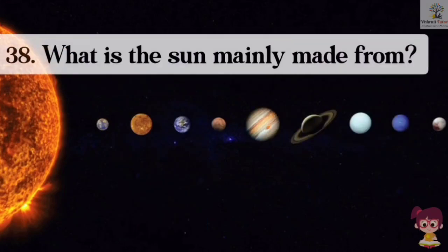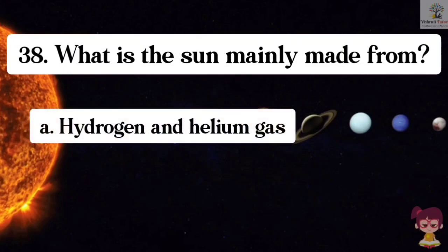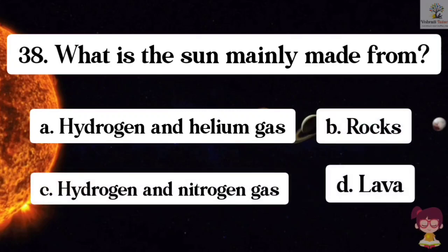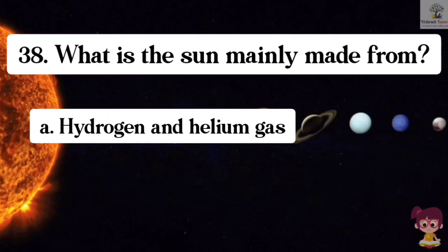Question number 38. What is the Sun mainly made from? Options: A. Hydrogen and Helium gas, B. Rocks, C. Hydrogen and Nitrogen gas, D. Lava. The correct answer is A. Hydrogen and Helium gas. The Sun is mainly made from hydrogen and helium gas.